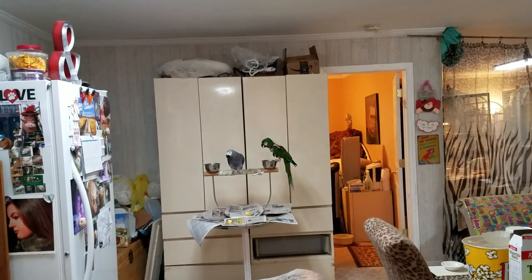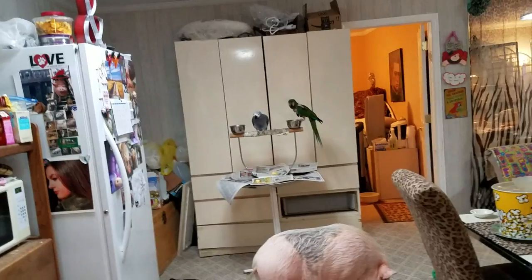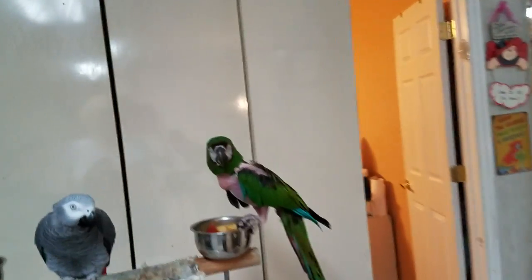This is why you have to know what you're getting into when you get a macaw, because this is what they do when they want attention.